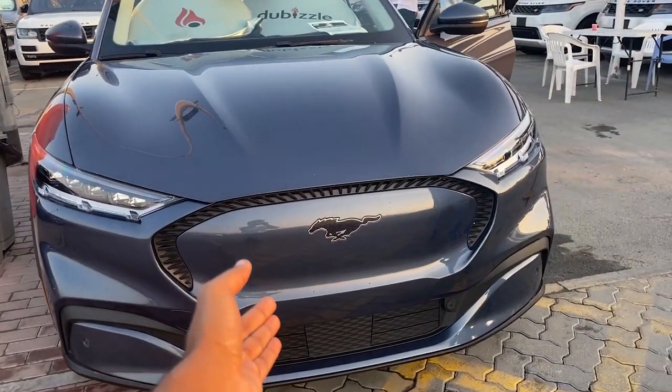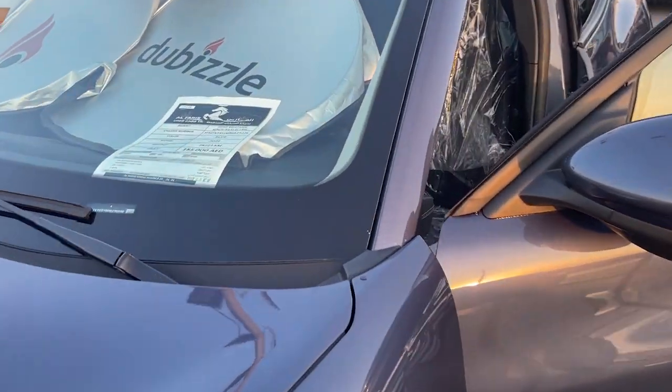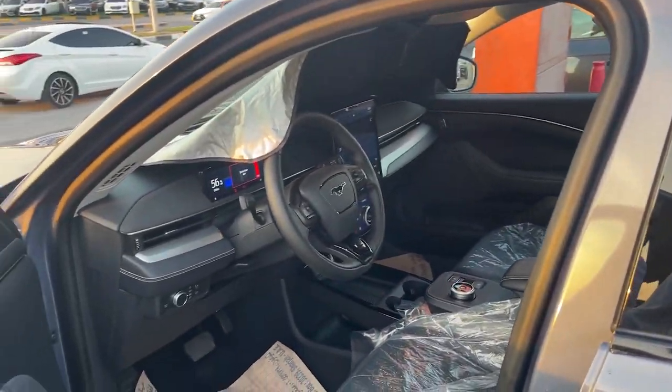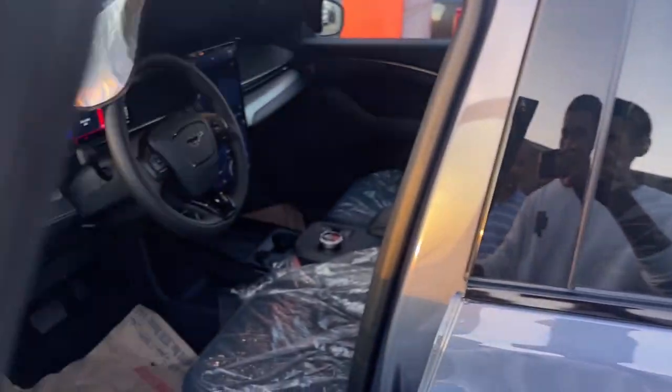This is the beautiful 2022 Ford Mustang Mach-E. By the way, this is a Canadian spec and it has done around 20,223 kilometers — not bad. But take a look at the interior of this car. If you want to unlock it, there's no door handle — you have to press this button, and you can also add a number lock to it. That's pretty unique.